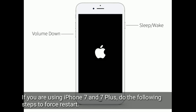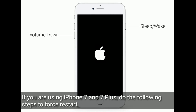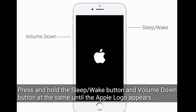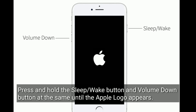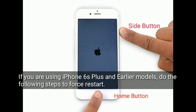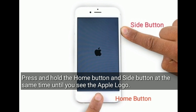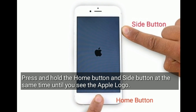If you are using iPhone 7 and 7 Plus, do the following steps to force restart: press and hold the Volume Down button and the Side button at the same time until the Apple logo appears. If you are using iPhone 6s Plus and earlier models, press and hold the Home button and Side button at the same time until you see the Apple logo.